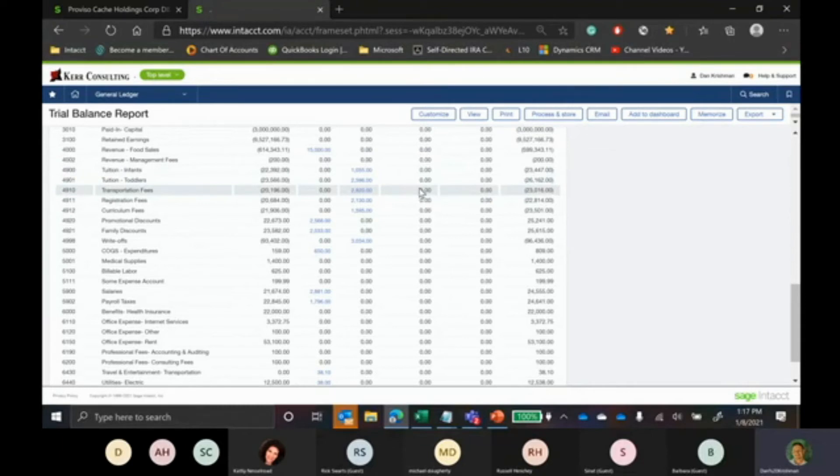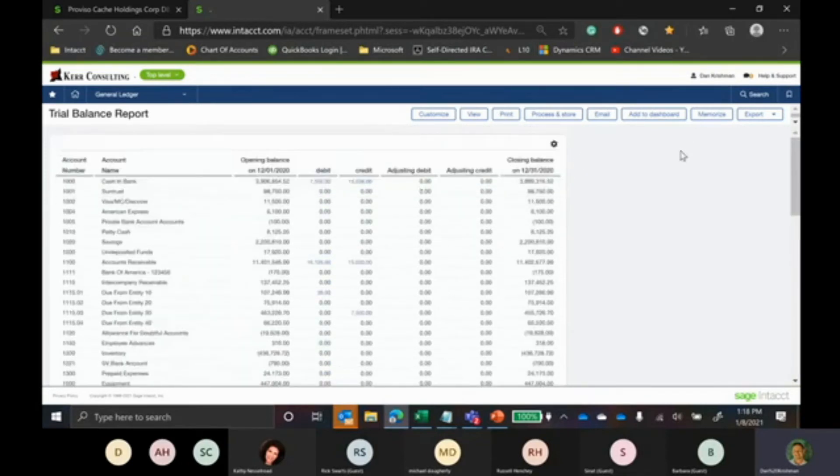Intacct has a feature called Intacct Collaborate. There's the entry aspect of close — entering month-end journal entries and running financials — but there's also a collaborative aspect. Most people working in Intacct are working within a team, and being able to collaborate around the close is almost as important as the close itself. Intacct Collaborate is like a social media layer built right into the system. It allows you to communicate with counterparts in your accounting department or a specific group identified as your monthly close or year-end close group.